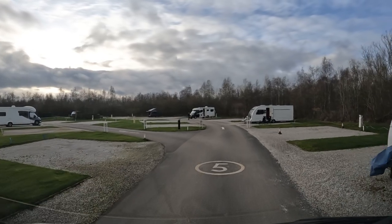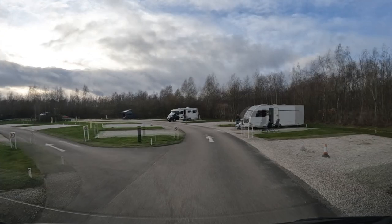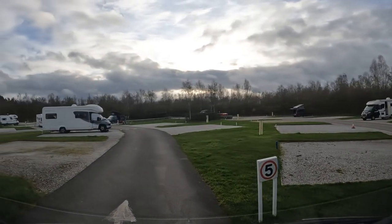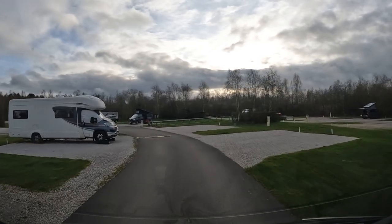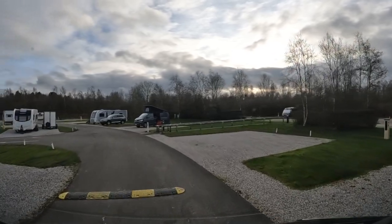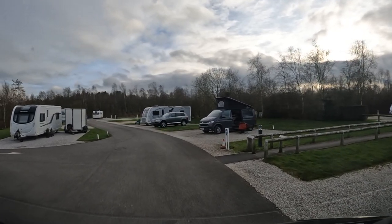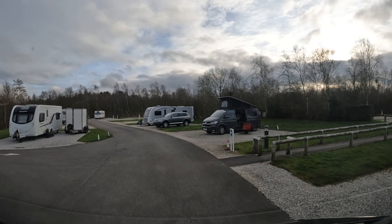Jenny, do we go round here? Yeah, to the left. Can you just check this? We're still puzzled, aren't we? We're still puzzled, yeah. We've got to go all the way round, I think.